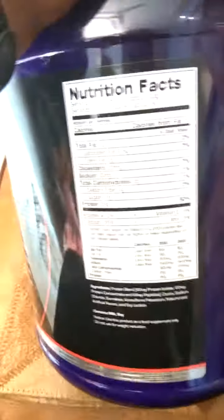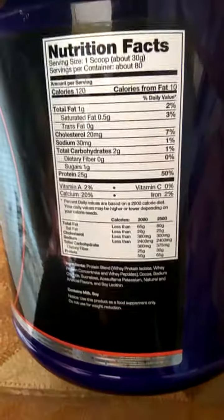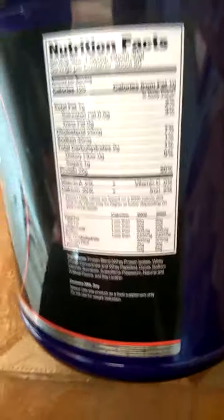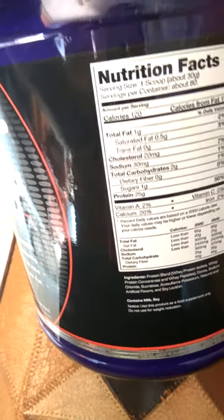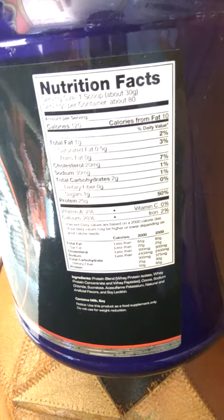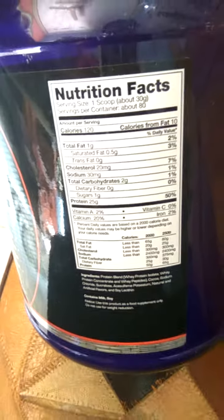This product is very nice. I have seen many reviews about it and people have got amazing results. Coming to efficiency, mixability, and taste — everything is very good. This is a US brand and a very good product. It is also very affordable and available in India.